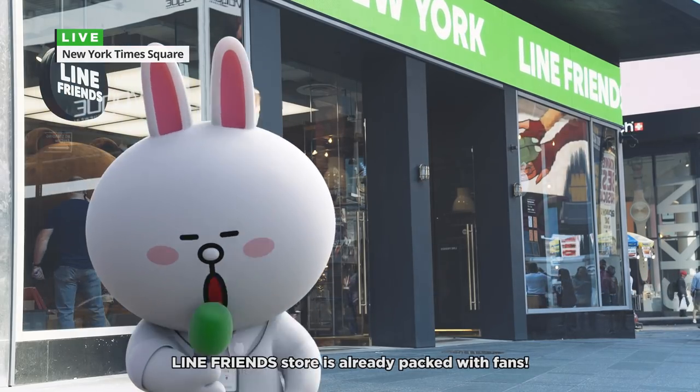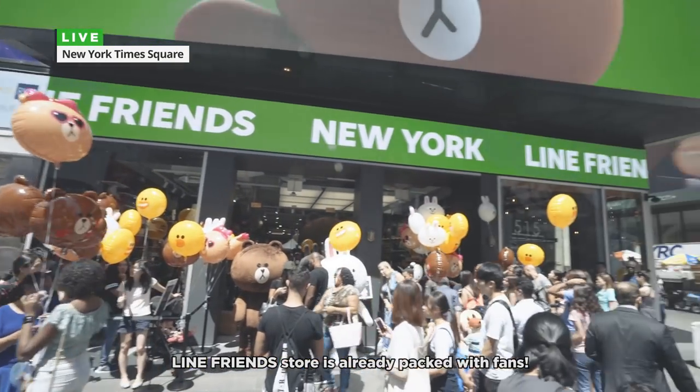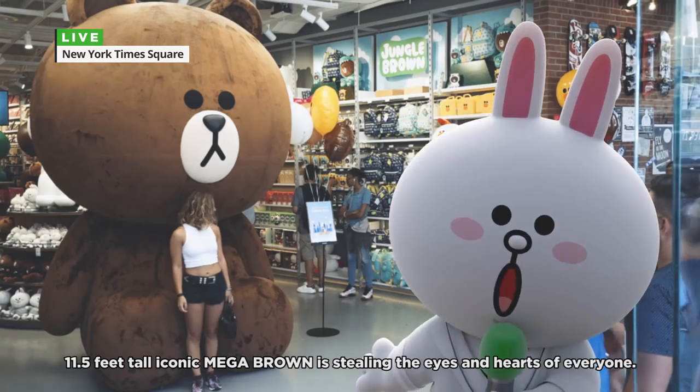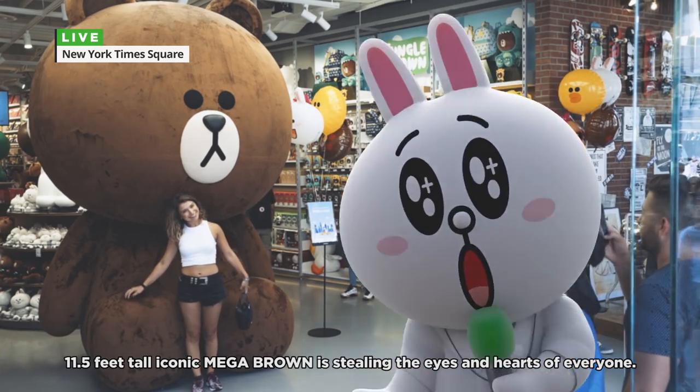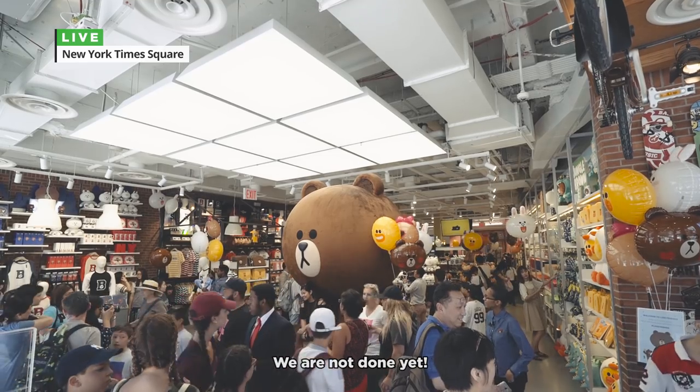Celebrating its grand opening, Linefront Store is already packed with fans. Eleven and a half feet tall, iconic Mega Brown is stealing the eyes and hearts of everyone. We are not done yet.